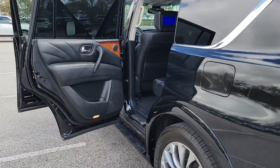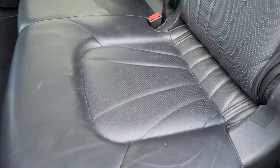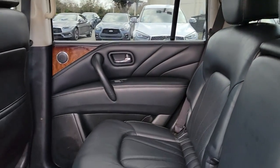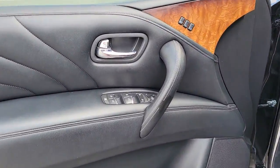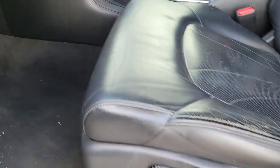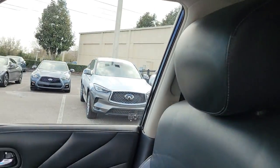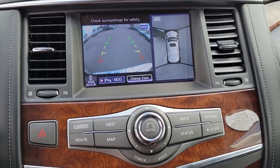Bold strength blends with high-end luxury in the sophisticated QX80. See for yourself when you take it out for a test drive. Our professional staff looks forward to giving you excellent service. Thank you.